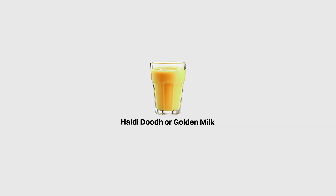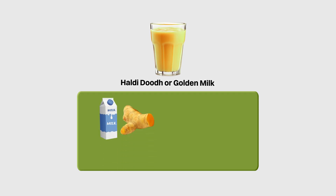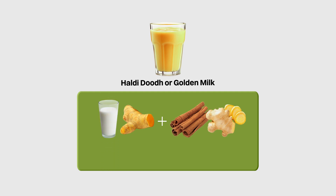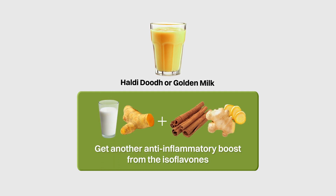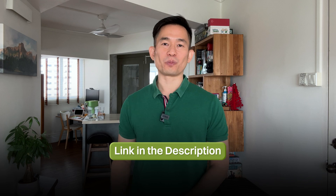As a bonus, I'd also like to share a simple recipe based on a traditional Indian drink called Haldidu, or nowadays called golden milk. It was traditionally made by boiling milk with turmeric as well as other spices such as cinnamon and ginger. But you could also use soy milk in place of regular milk and get another anti-inflammatory boost from the isoflavones from soy milk. I'll drop a link in the description where you can check out the recipe on my website.